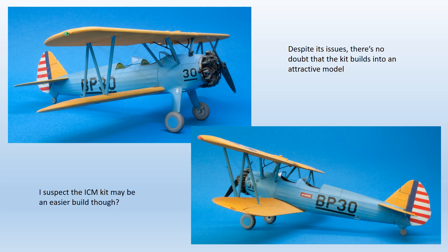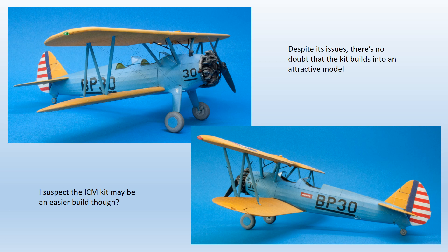Despite a few issues, this kit did build into an attractive model I was pleased with. A lot of people will want to know how it compares with the ICM kit of the same subject in the same scale — the short answer is I don't know, as I haven't built the ICM one, but from what I've seen it may be just that little bit better engineered and easier to build. Next up, coming soon, is a full build of the Infinity Models SB2C Helldiver — that should create a bit of interest. Bye for now.